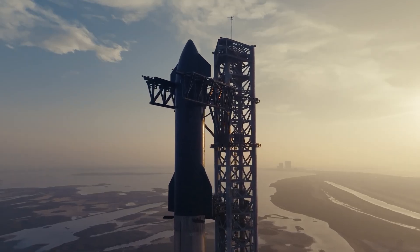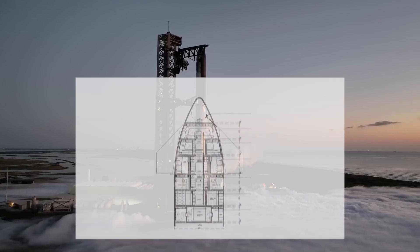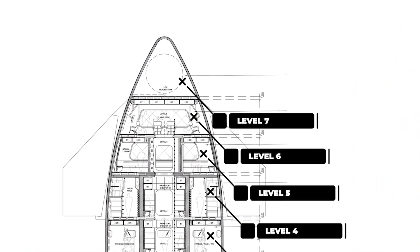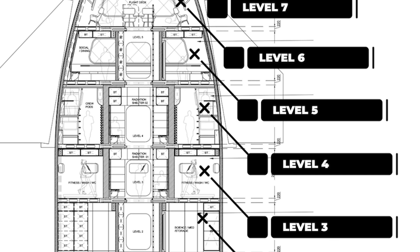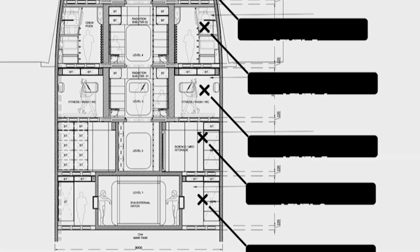Welcome! Today, I will go over what the inside of the Starship is like. We will start from the top Level 7 cabin storage area down to the Level 1 cabin. I will go over what is stored in each cabin and why they all play a crucial role in the journey to Mars. Stay tuned and let's get started.